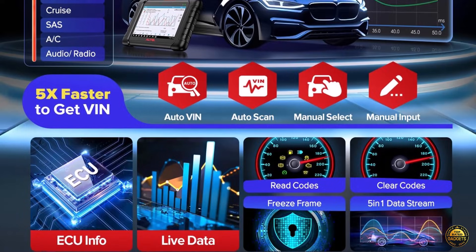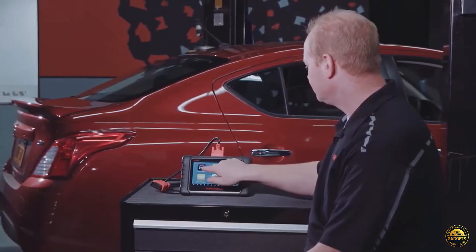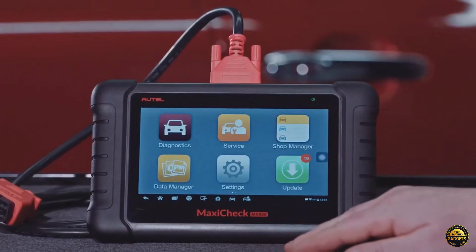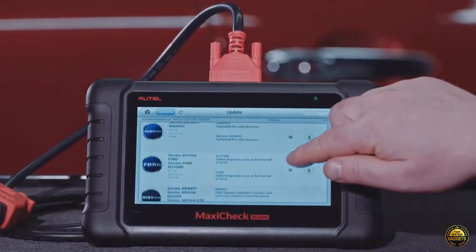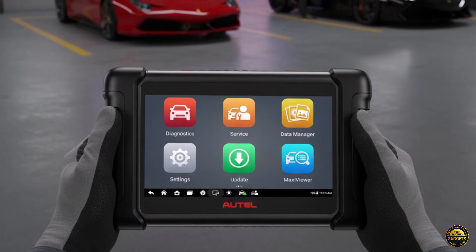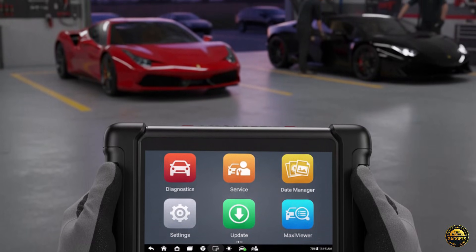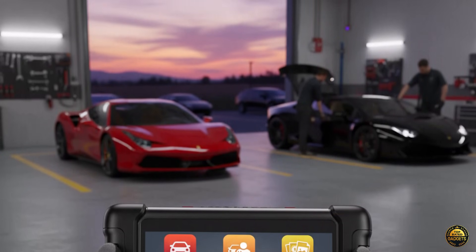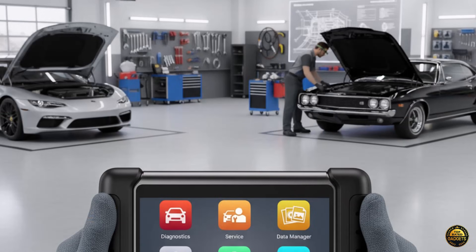With AutoVIN and AutoScan, the MX808S identifies your vehicle automatically, scanning every system for faults within seconds. Covering 10,000-plus vehicles from over 150 brands worldwide, it's compatible with 95% of OBD2 and eOBD cars, and continuously expanding with free updates. Backed by one year of software updates and one-year warranty with support in both English and Spanish.